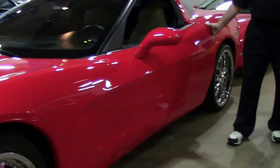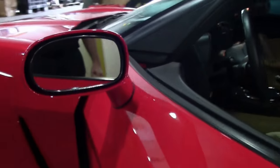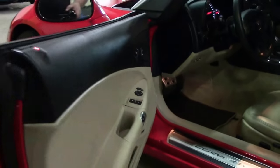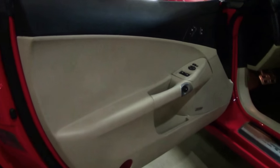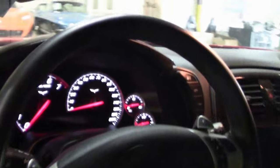This car has the cashmere interior, which was fairly rare — most of them had the black interior. It's a loaded car with navigation, heated seats, heads-up display, memory seats, dual zone climate control, and both power passenger and driver seats. Makes it a really fun car. In addition, this car has magnetic ride control, and as you can see, the center console has the controls.